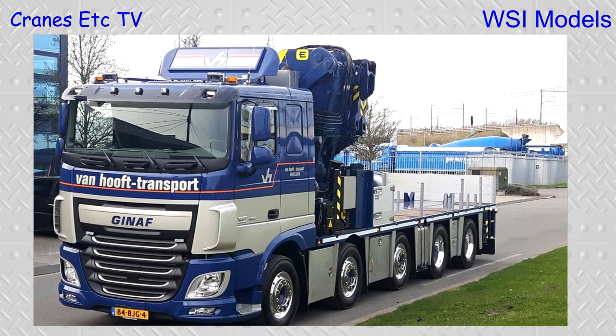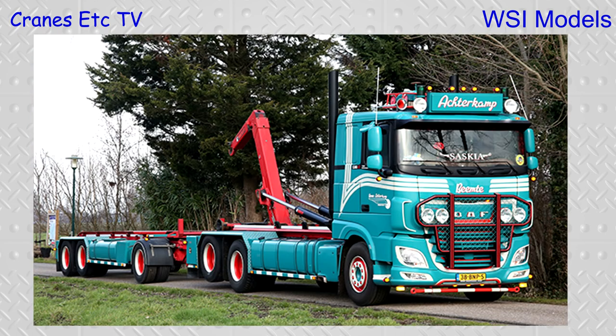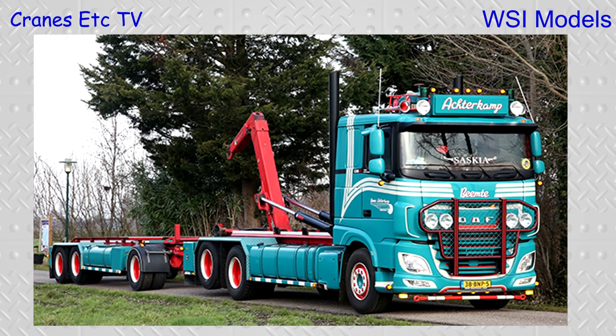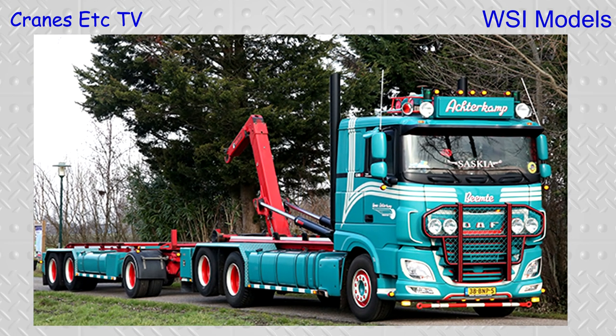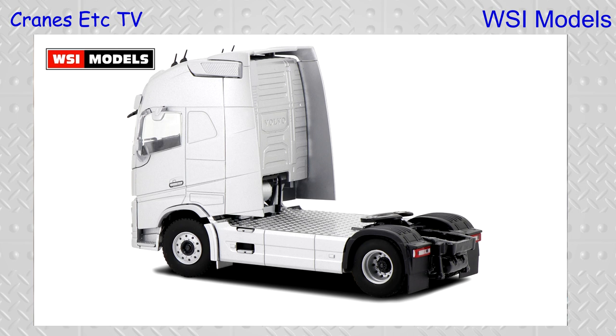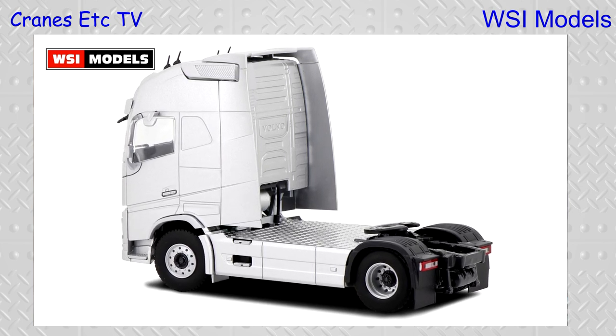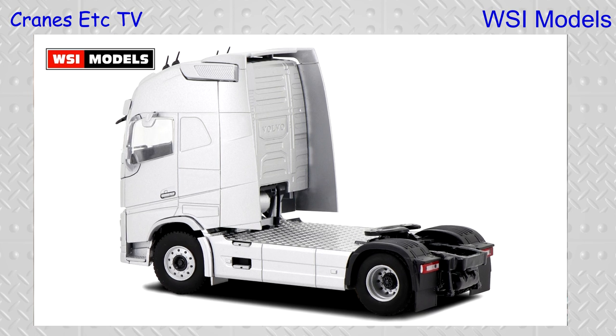We also see the DAF XF sleeper cab more and more combined with, for example, a knuckle boom crane or a hook lift body. To be able to make and produce those, we decided to add it to our tooling bank as well. It's in tooling so I can't show you the actual metal sample yet, but development won't take too long since it's adding to existing tooling — not a lot of tooling sets required.